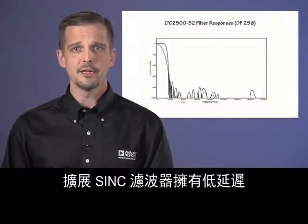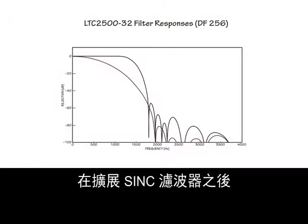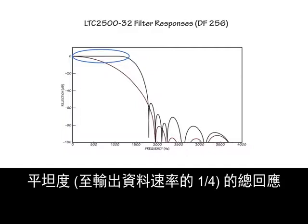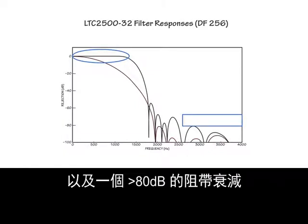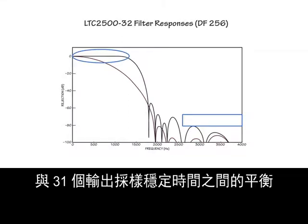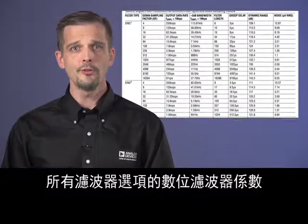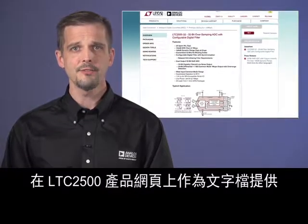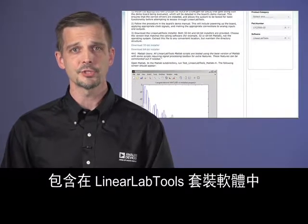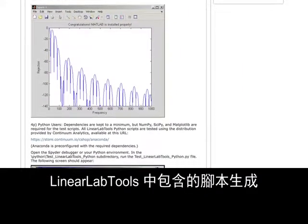One trade-off for the low latency of the spread-sync filter is its passband droop. Adding a flattening filter after the spread-sync filter produces an overall response with plus-or-minus one milli-decibel flatness to one-quarter of the output data rate, and stop-band attenuation greater than 80 dB. This filter also represents a balance between transition band steepness and a settling time of 31 output samples, considerably shorter than that of many delta-sigma ADCs. Digital filter coefficients for all filter options are provided as text files on the LTC2500 product page, and are included in the LinearLabTools software package, along with MATLAB and Python examples for calculating time domain and frequency domain responses. All of the plots in this video were generated by scripts included in LinearLabTools.